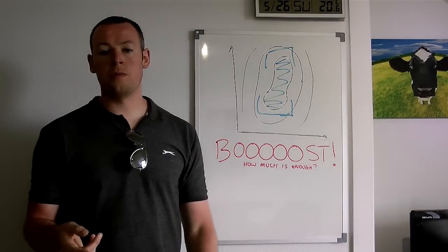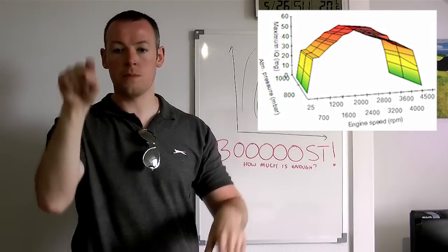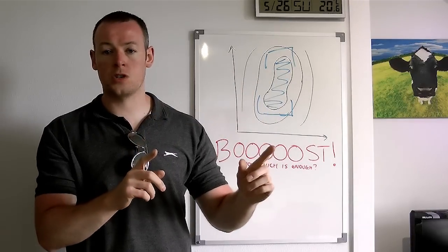A little secret when you're doing your map: if you look at the stock torque limiter maps, you'll be able to find there's a point where it peaks up. That RPM range is probably where the sweet spot of the manufacturer's turbo is.